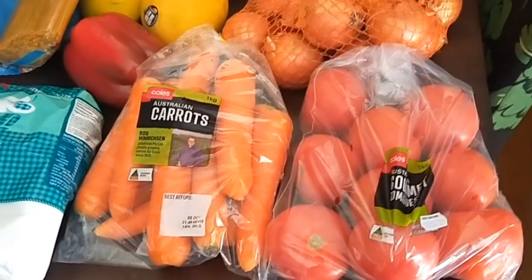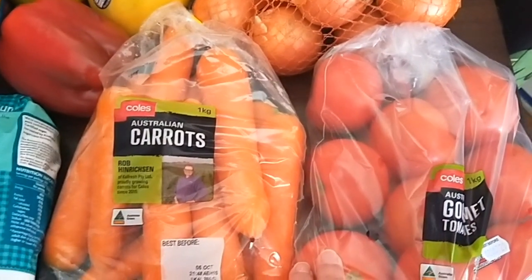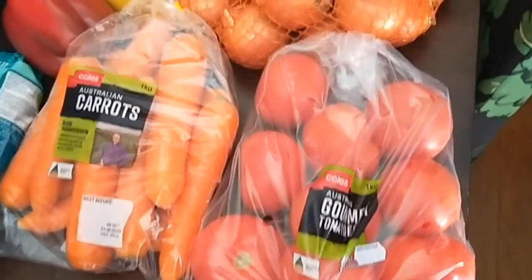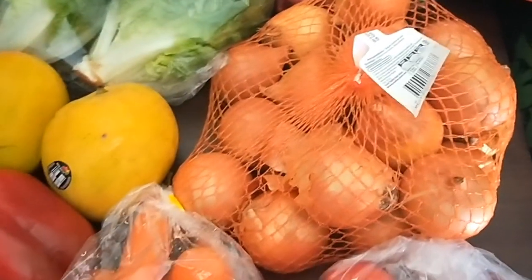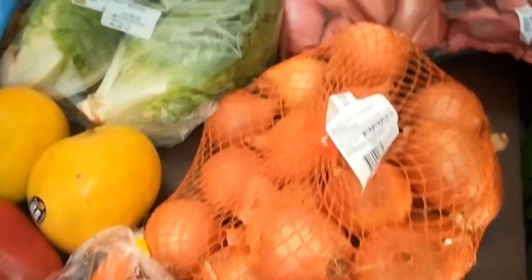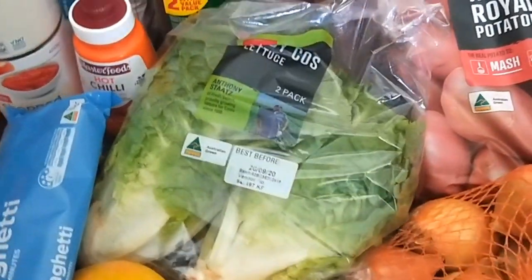This fortnight I got a bag of tomatoes — they weren't as cheap as last fortnight but they keep really well for two weeks. These are the seconds but they all look pretty good. Onions, and the cheapest potatoes I could get.